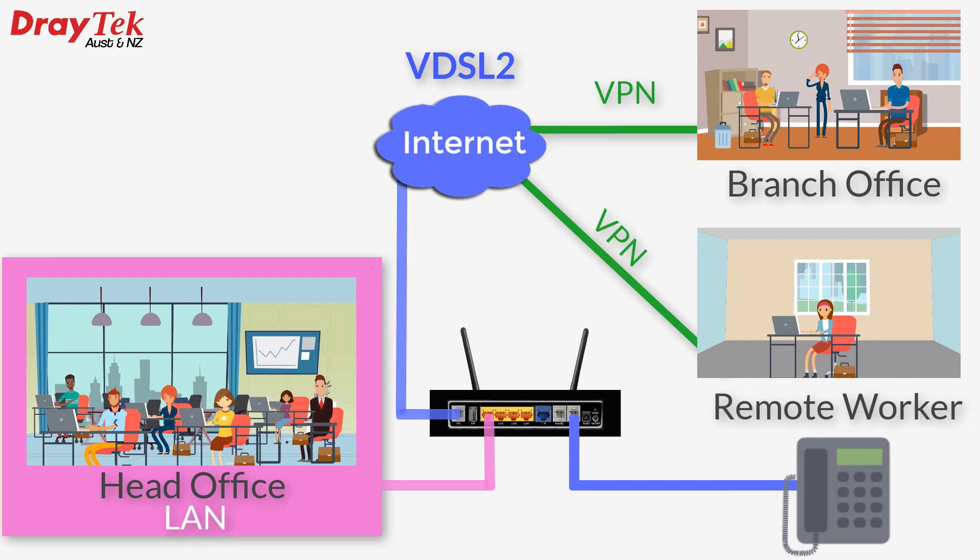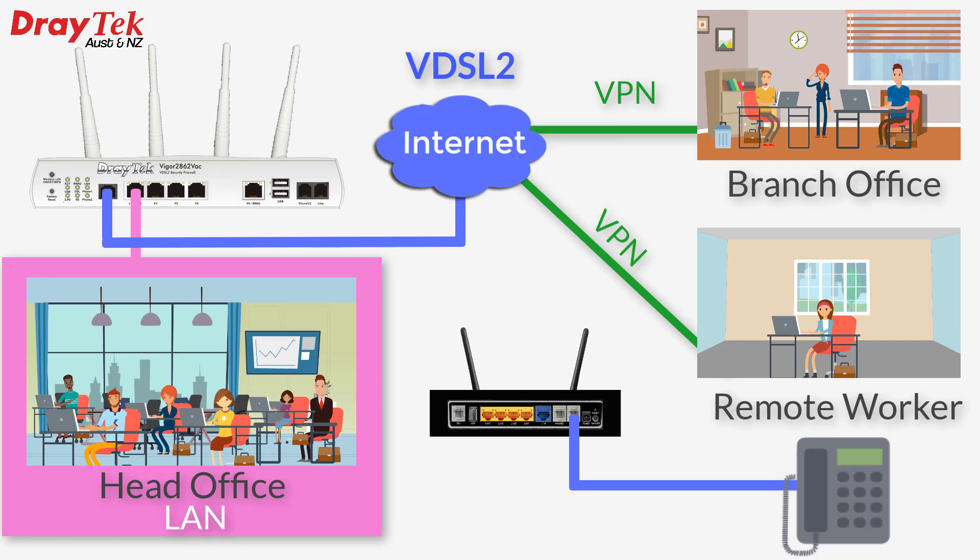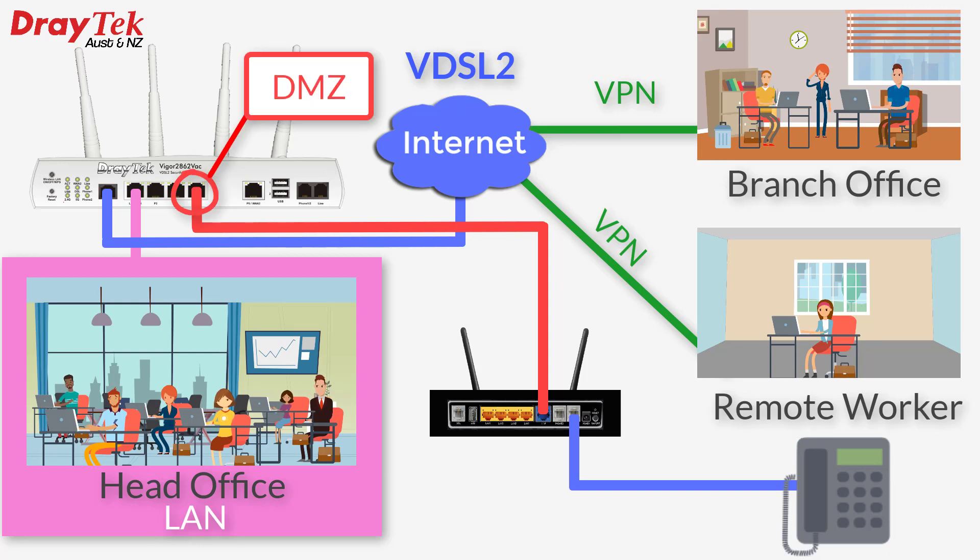So physically we go ahead and replace the ISP's router with our preferred Draytek router, plug it into the NBN connection box the same way, and configure it to connect to our ISP the same way. Then we plug the WAN port of the ISP router into one of the LAN ports of our Draytek router, which will be configured as a DMZ, and the phone will stay connected to the ISP router.